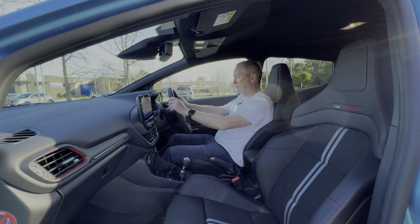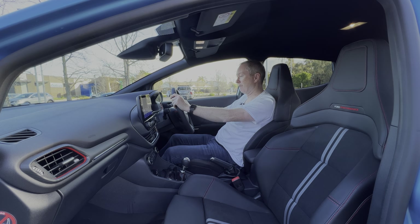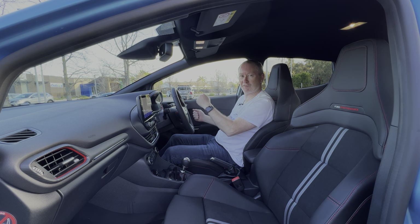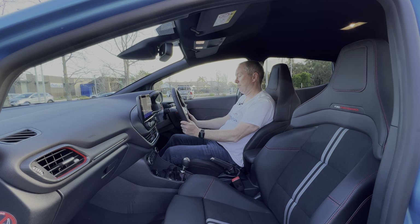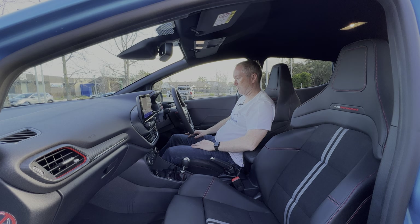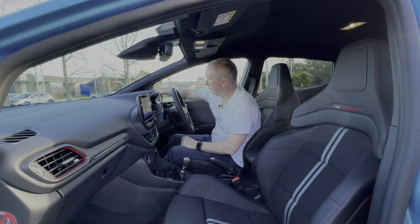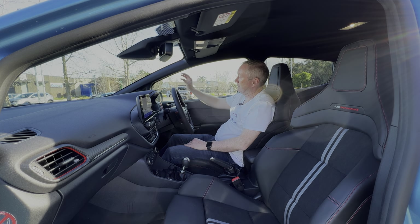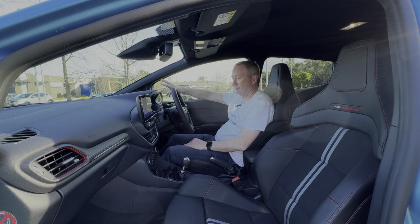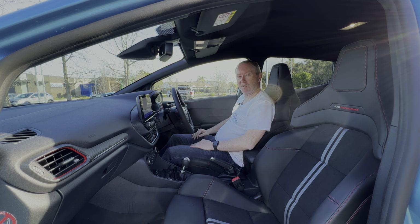The steering wheel is adjustable for height and reach, so you can get it exactly where you want it. The driving position is absolutely spot on — perfect if you want to go out for a blast on country lanes, as the seats hold you in nicely during hard cornering, while still being comfortable on a long journey. In terms of visibility for a small car it's quite good — decent-sized windows, a great view out the front windscreen, and that small corner window helps with blind spots too. The A-pillar is fairly narrow so you don't get too many blind spots at the front.